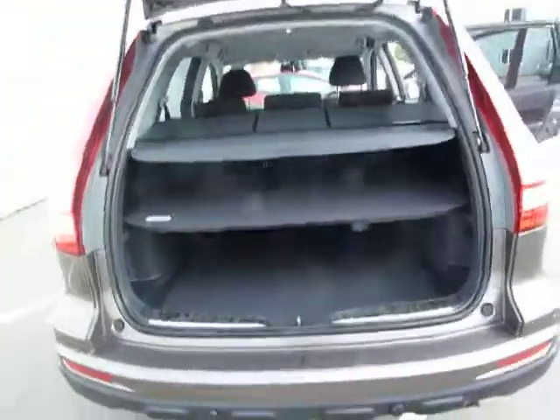A very spacious boot equipped with a parcel shelf that will retract. You have another shelf in your boot which you can place items on. It does lift up, but it will also drop flat and sit within your boot, as you can see here.